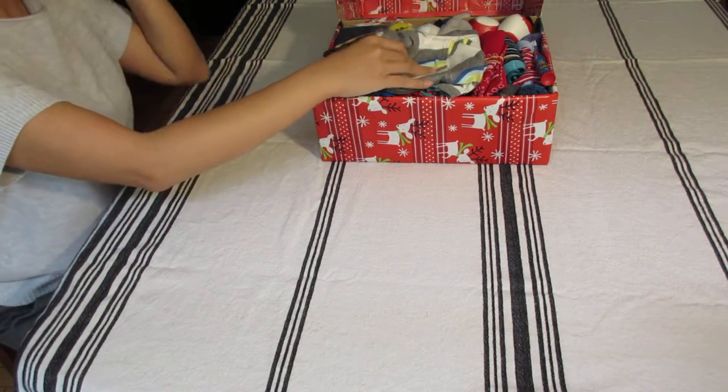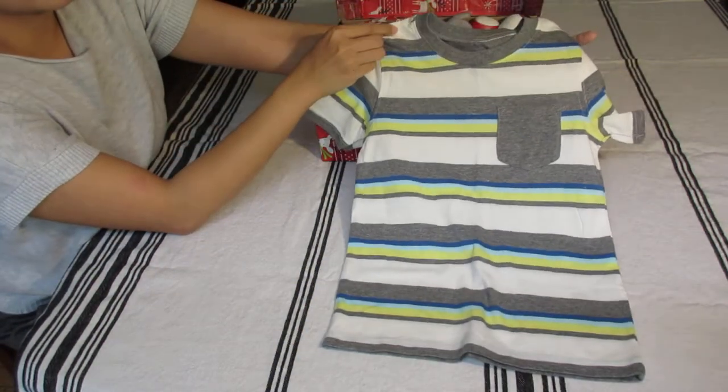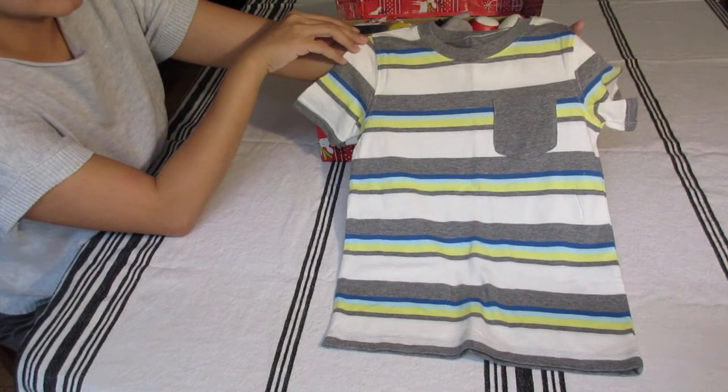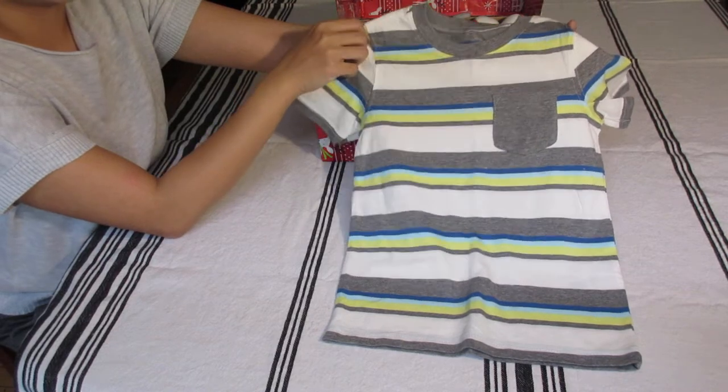The first item is this awesome Carter shirt, size 4. I think I got it for $3. I just love the colors of this shirt — it reminds me of car racing stripes.